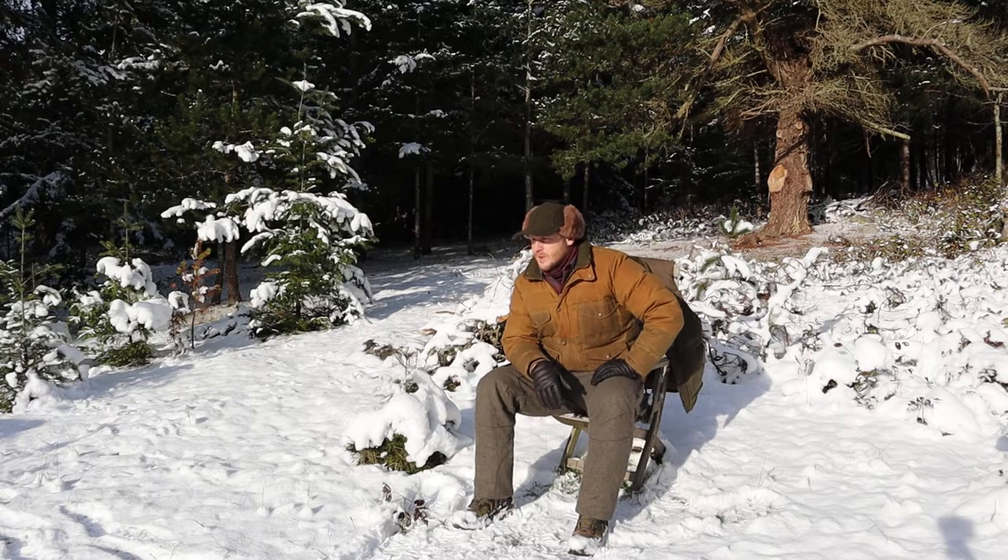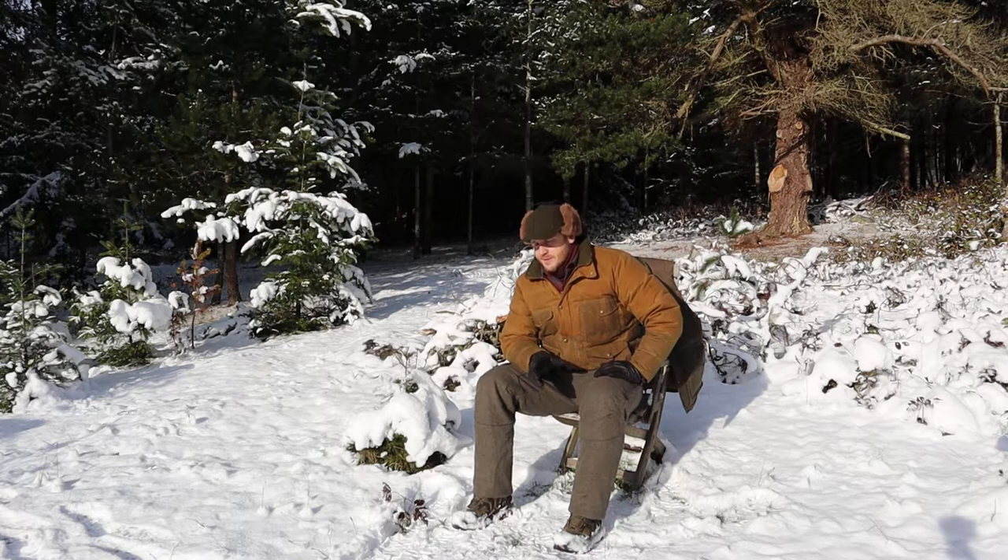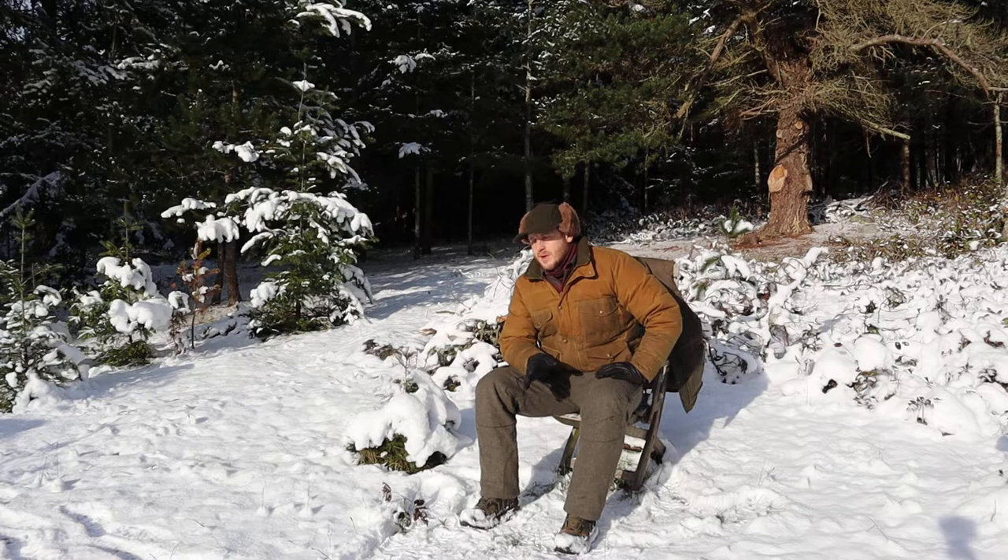I'm a bit of a Filson fanboy. I coveted a lot of their stuff before I could afford it and now I own pretty much everything I want of theirs — it's just a level of quality that's really difficult to find these days. They're an outfitter with history going back to the gold rush days, based in Seattle. There are some issues I've noticed not just with Filson but with any garment designers designing for extreme cold who are based in the lower 48 — they don't quite get it — and this jacket has a couple of those problems.